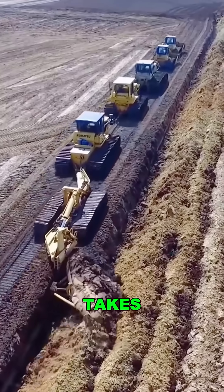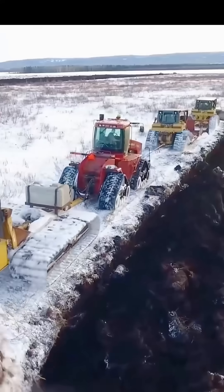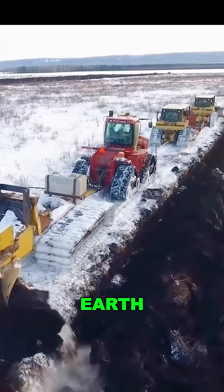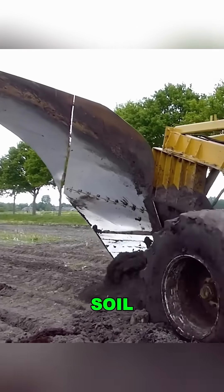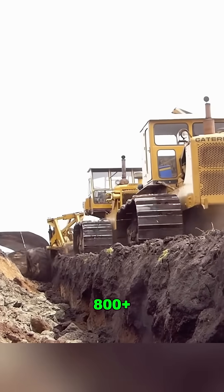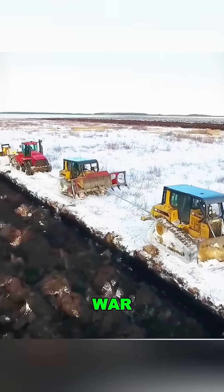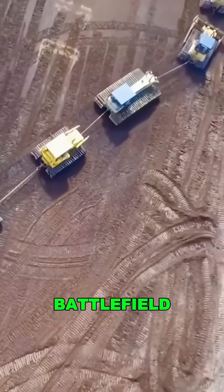Ever seen a farm tool so massive it takes five bulldozers to pull it? This beast is called the Hell Plow, one of the most powerful deep tillers on Earth. Once it moves, it flips soil from six feet deep like it's nothing. To fire it up, you need 800-plus horsepower, with three to five bulldozers pulling it like a tug-of-war team. It looks more like a battlefield than a farm.